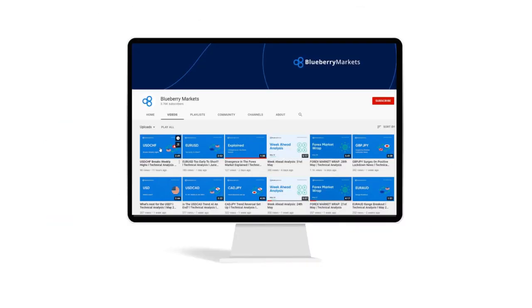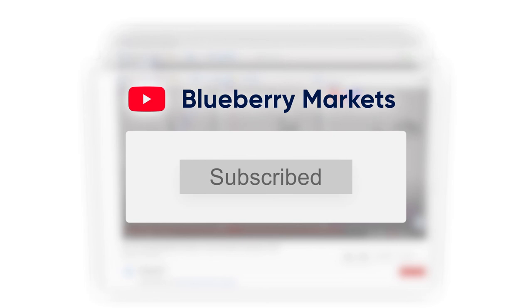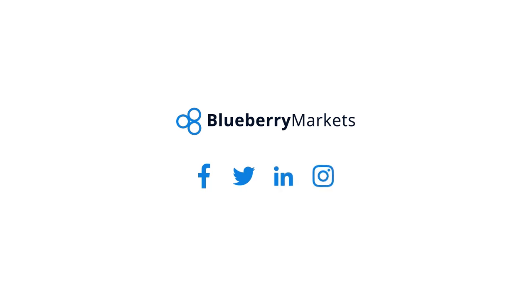That sums up our quick introduction to Japanese candlesticks. Do you think we missed anything? Let us know in the comments below. If you liked what you saw, give us a thumbs up. Don't forget to subscribe to our channel and turn on your notifications so you never miss a video. You can also create a live account with us by heading to our website, and follow us on our social media — links can be found down below. Cheers!